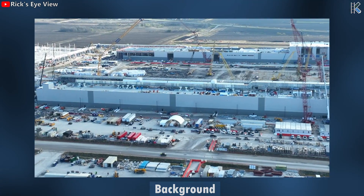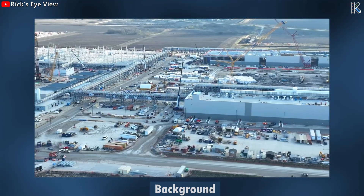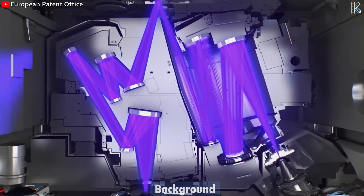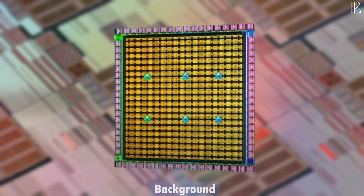Samsung's ambitious chip plant in Taylor, Texas promises to be a cornerstone of the company's semiconductor strategy and a significant step toward increased domestic chip production for the United States. At the core of this project lies the fabrication of cutting-edge 4nm logic chips, poised to usher in a new era of performance and efficiency in the tech landscape.